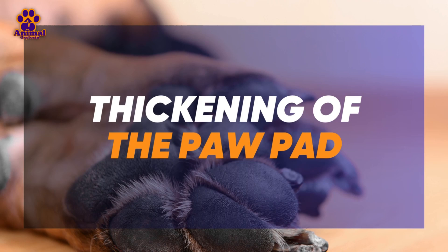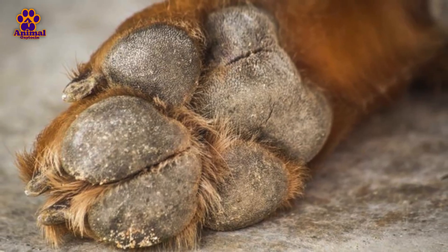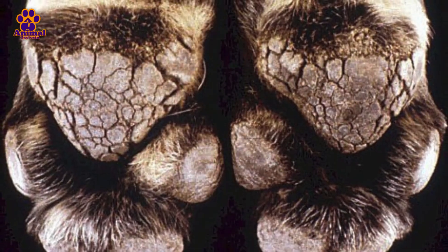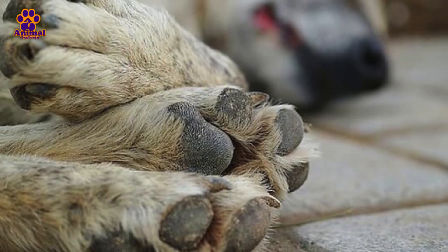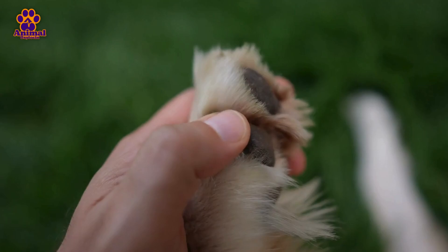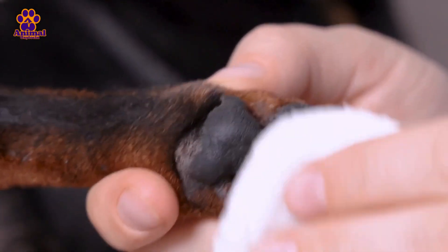Number 7. Thickening of the Paw Pads. In some cases, distemper can cause a symptom known as hard pads, where the dog's paw pads thicken and harden. This thickening is due to the virus's effect on the skin and connective tissue, leading to abnormal keratin buildup. The paw pads become stiff, rough to the touch, and in some cases may crack, causing pain when walking. While this symptom is less common, it is characteristic of advanced cases of distemper and can indicate that the virus has affected other body systems.